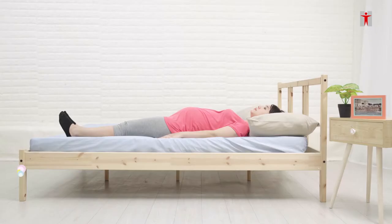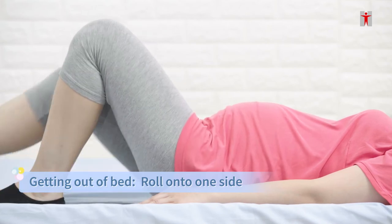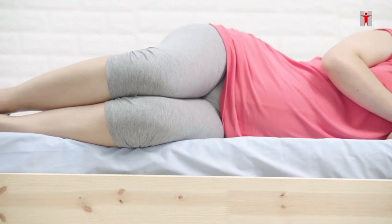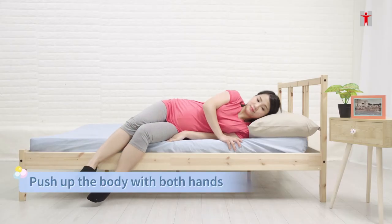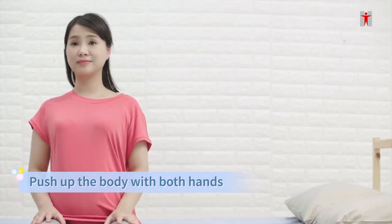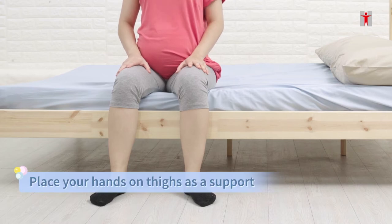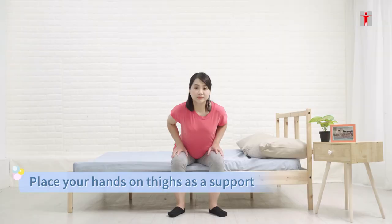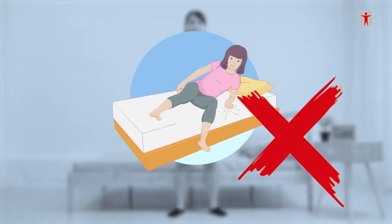To get out of bed, keep legs together and bend the knees. Roll onto one side. Tighten abdominals and pelvic floor muscles. Push up the body with both hands and sit at the bedside. Keep the feet shoulders width apart and place the hands on thighs as support. Lean forward, then stand up. Avoid getting up like doing sit-ups.